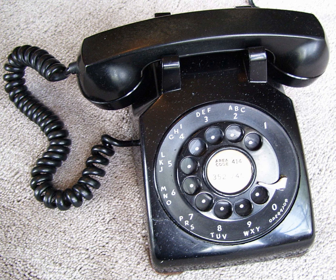Some contemporary replicas of the 500 model are available. While faithful from a cosmetic point of view, they are internally very different from the original, including a rotating tone dialer based on optical technology.